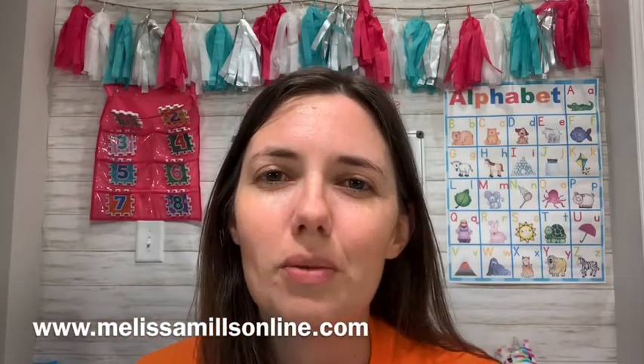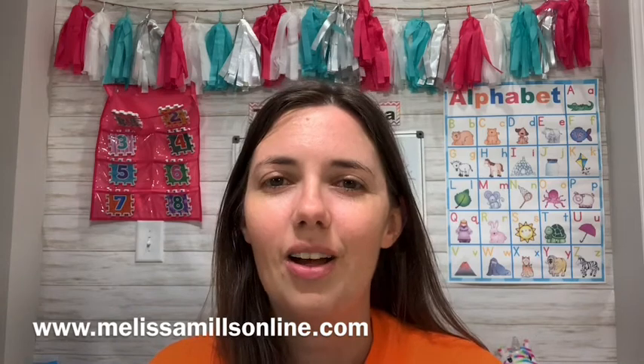Hi guys, it's Teacher Melissa from MelissaMillsOnline.com. On my channel, you're going to find videos all about teaching ESL online and technology to enhance your teaching online. If you would like to contact me, please email me at MelissaMills at RocketMail.com.